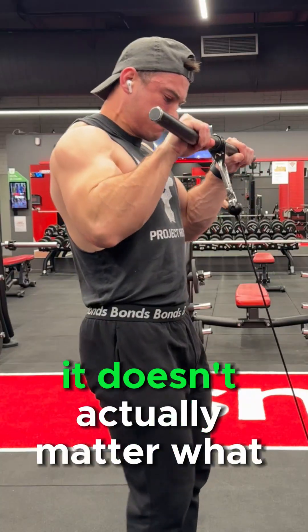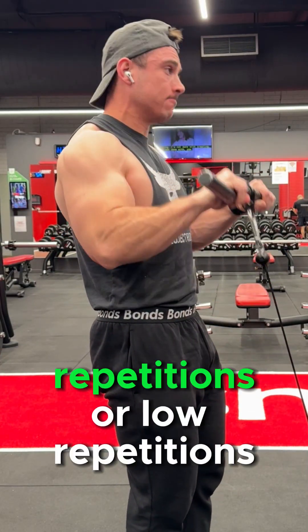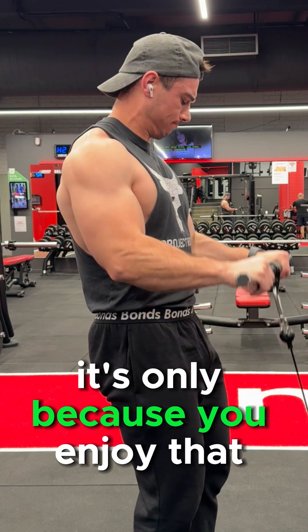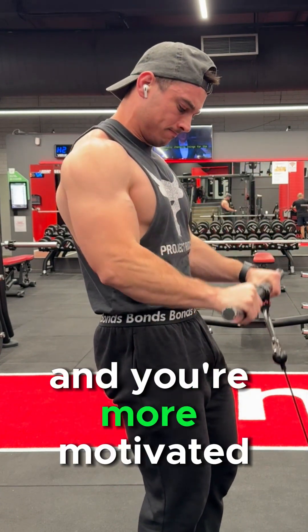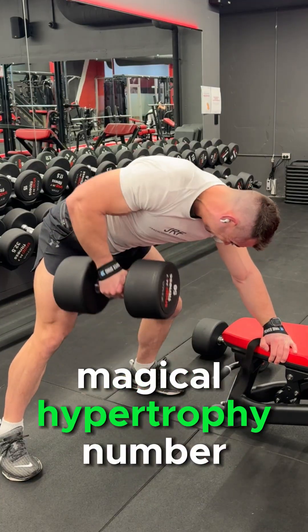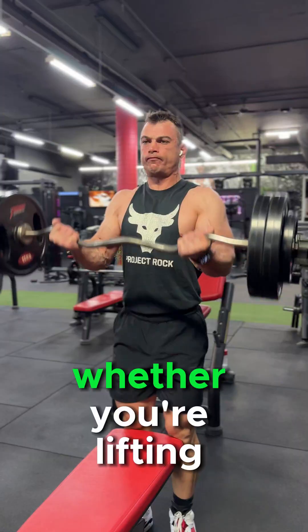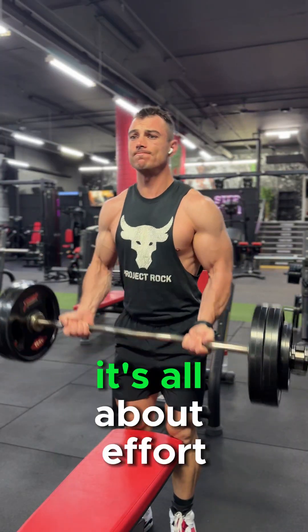When it comes to your training, it doesn't actually matter what rep range you choose. If you build more muscle with high or low reps, it's only because you enjoy that training more and you're more motivated, which allows you to train harder and adhere to your goals. It's not because of some magical hypertrophy number like the six to twelve rep range that's been preached for 20 or 30 years. Whether you're lifting heavy or doing more repetitions, it's all about effort.